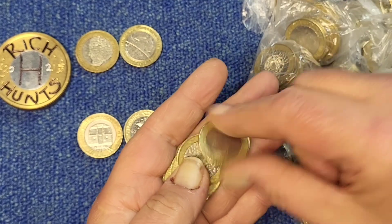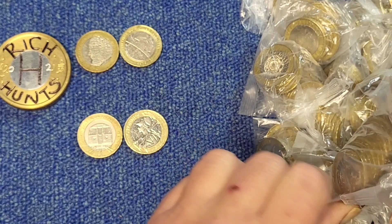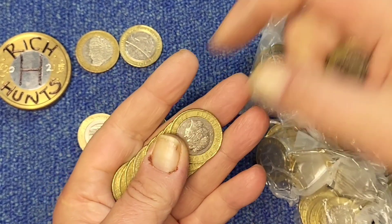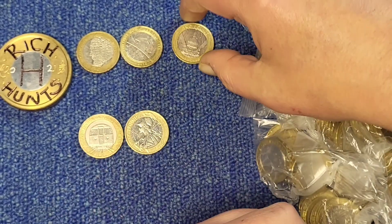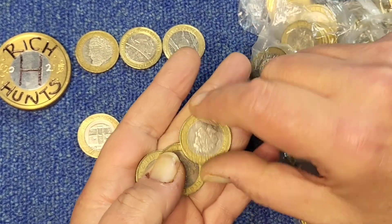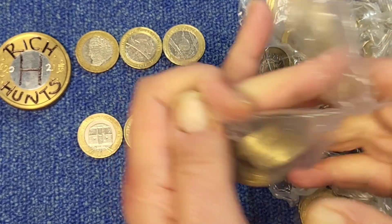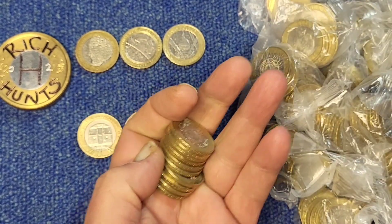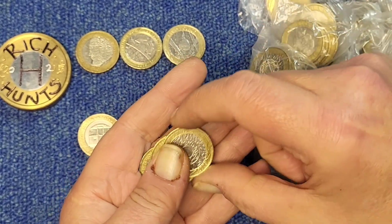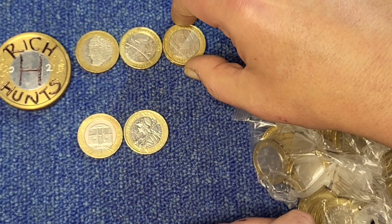I generally wouldn't keep Britannias, but not the 16s at least. The 15s, yeah, I keep every one I find. The 16s, not so much. There's the End of the Second World War — St. Paul's Cathedral. And another St. Paul's.